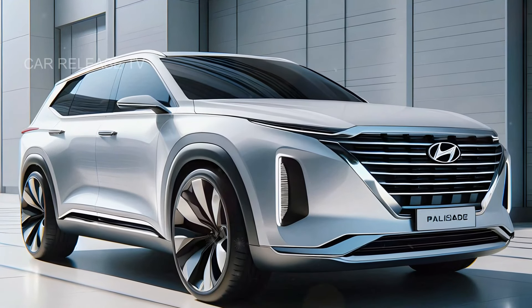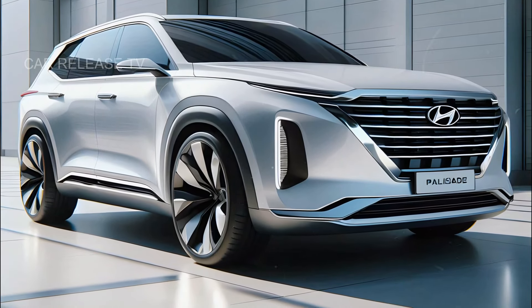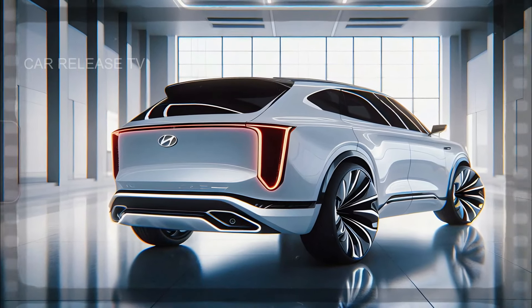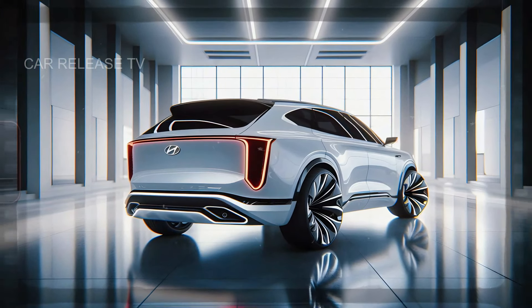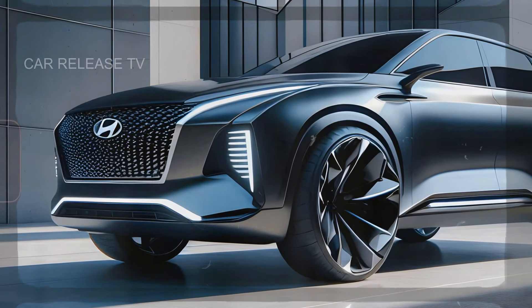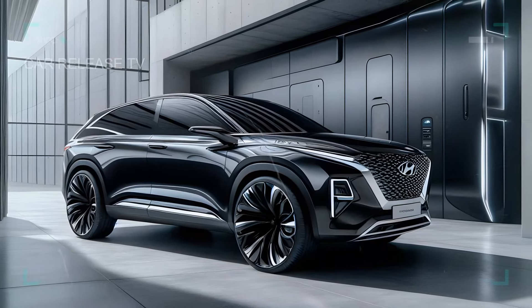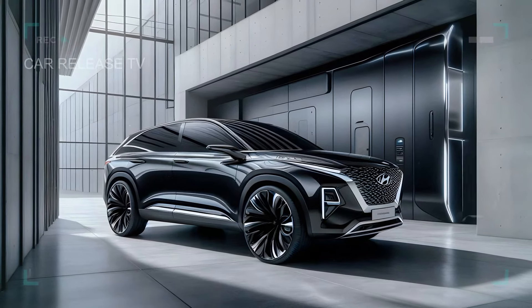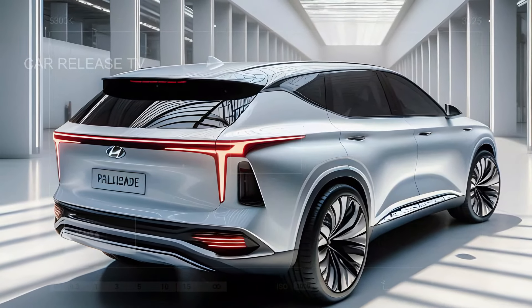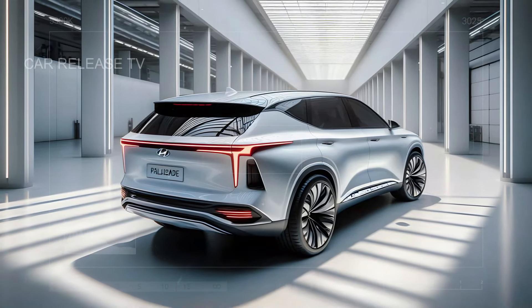Now let's talk numbers. With all these enhancements, the price is set to increase a bit compared to earlier models. Currently the Palisade sits around $36,650, but the 2026 model is expected to start at approximately $39,000 and could reach up to $58,980 for the top-tier trims. As for availability, Hyundai hasn't given an official release date yet, but production is likely starting in September 2025, meaning we're looking at early 2026 for the first arrivals at dealerships. We'll keep you posted as more details emerge.